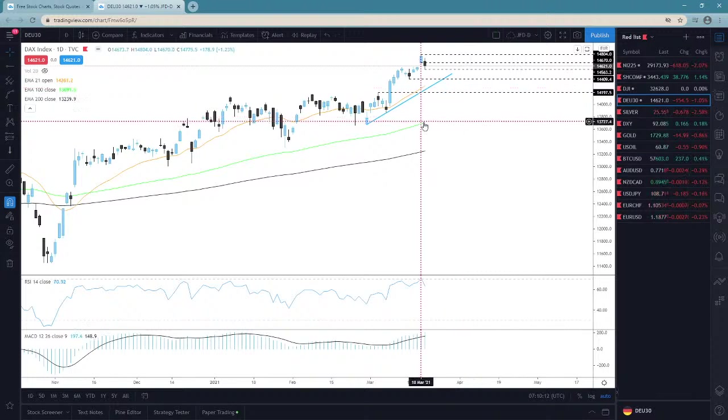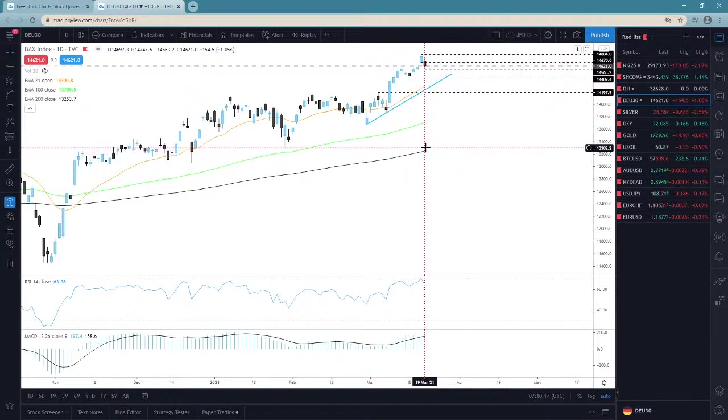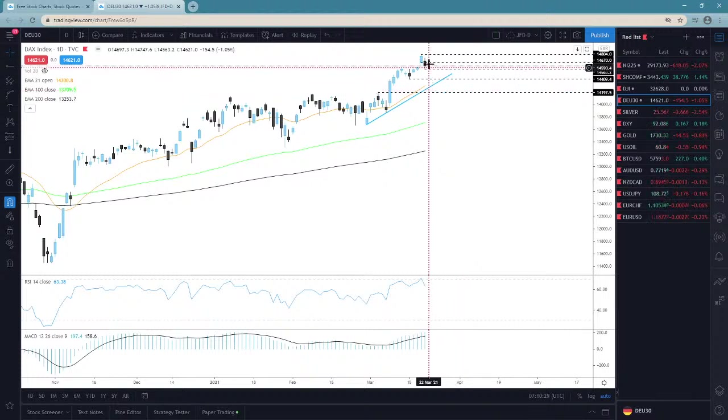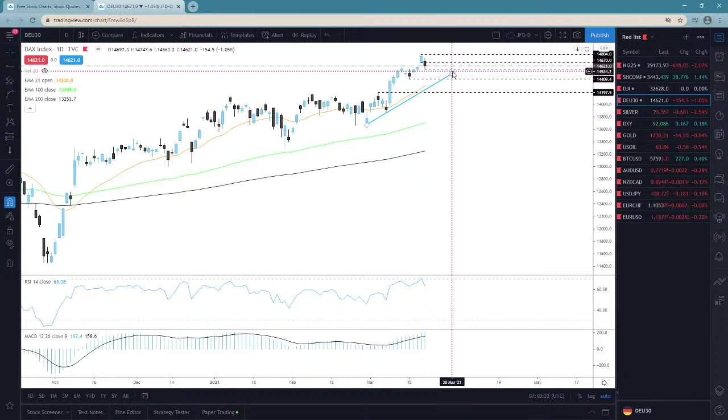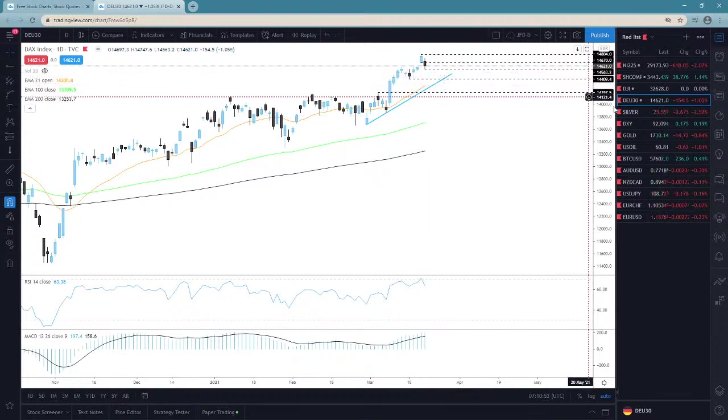We could go for maybe a test of that 100-day EMA or even the 200-day EMA. However, that's all the downside scenario — only if we see a break of this upside line, then maybe a drop below the 14,200 territory. Don't get me wrong, there is still a chance for a recovery back to the upside. Be very careful with that. If we do see a drop below Friday's low, then we'll go for the 14,409 zone, and then keep an eye on the 21-day EMA together with the upside line.